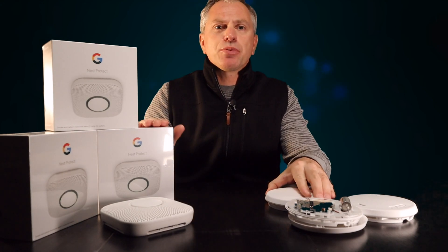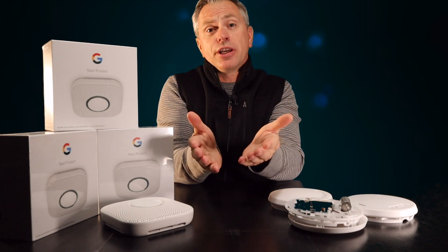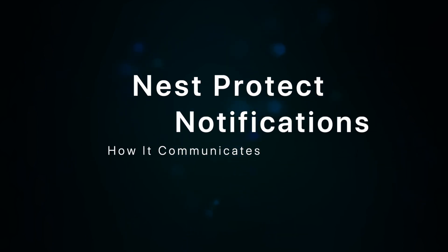Unlike the Nest Protect, which offers a plethora of ways to tell you that there's an issue. Here are a few examples: 'The sensors have failed in the hull — replace Nest Protect now.' 'Nest Protect is disconnected from the internet.' 'Nest Protect has expired — replace Nest Protect now.'